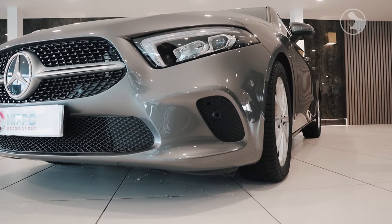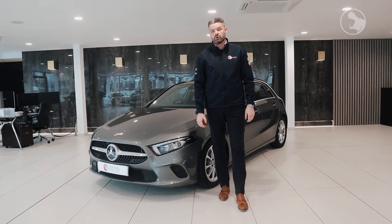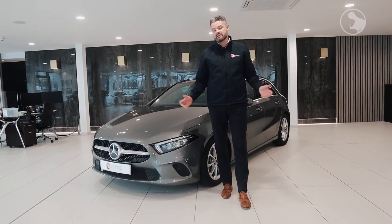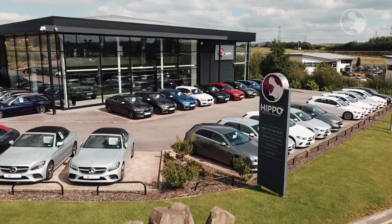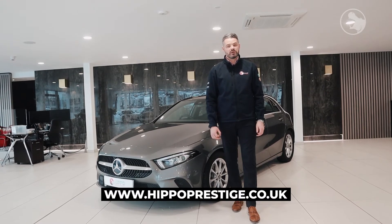This vehicle is available now for just £2.99 per month with a £5.99 deposit. You can have the vehicle delivered to your door anywhere in the UK within 48 hours, or alternatively you can collect it here from our state-of-the-art showroom in Lancashire. If you'd like to know more about this offer, just click the link below or visit our website at hippoprestige.co.uk.